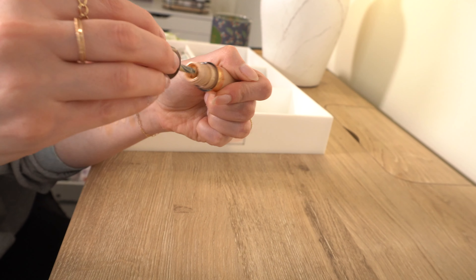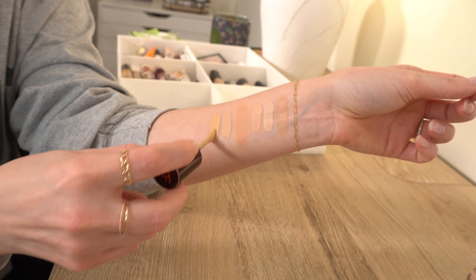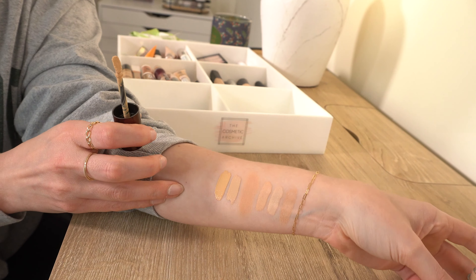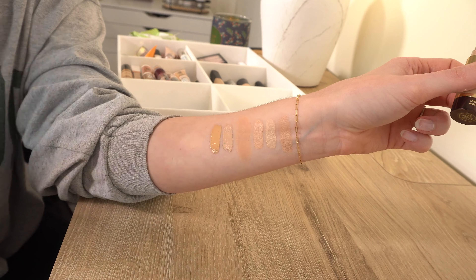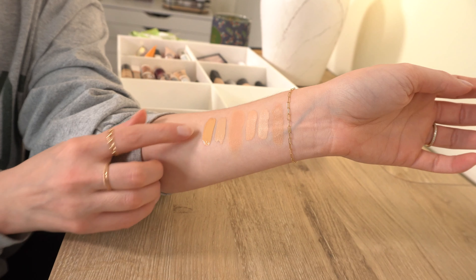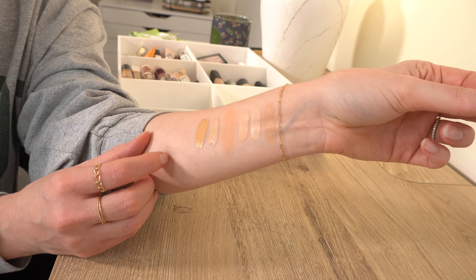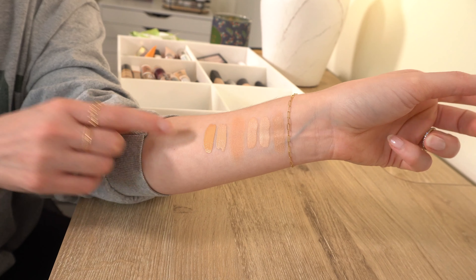Next is the Tom Ford Emotion Proof Concealer. I thankfully didn't pay full price — I got it at the Cosmetics Company Store. This was honestly not a very smart purchase on my part. It's okay, but not spectacular, and I certainly wouldn't pay full price for it. The shade Number Seven Tawny is really too yellow for me. I don't see myself reaching for it, so I'm going to declutter it. I think this may be discontinued — Tom Ford recently came out with a new line.